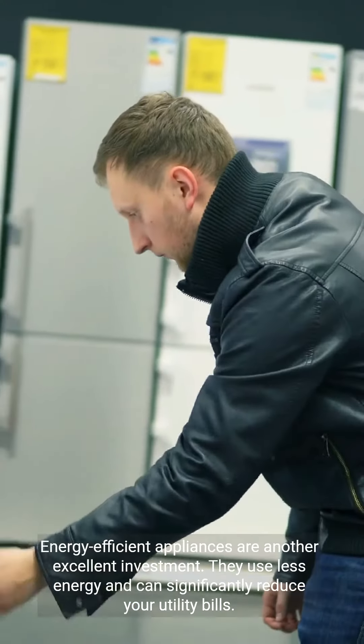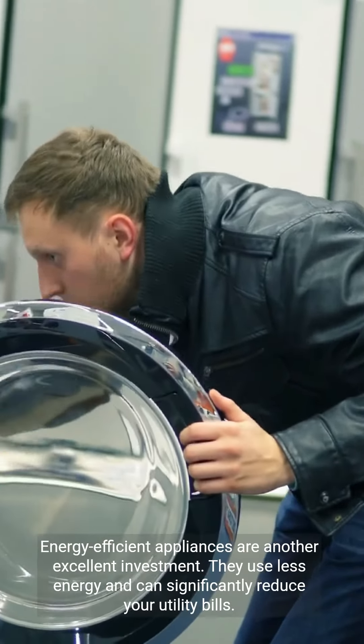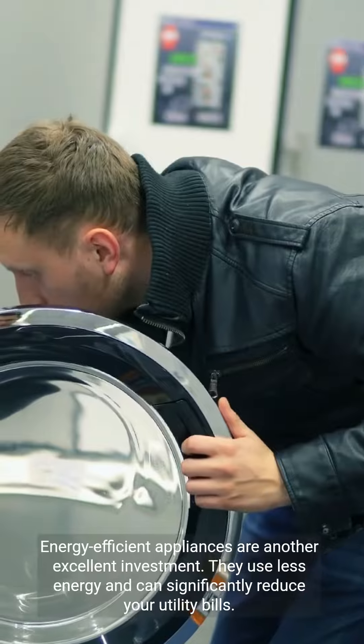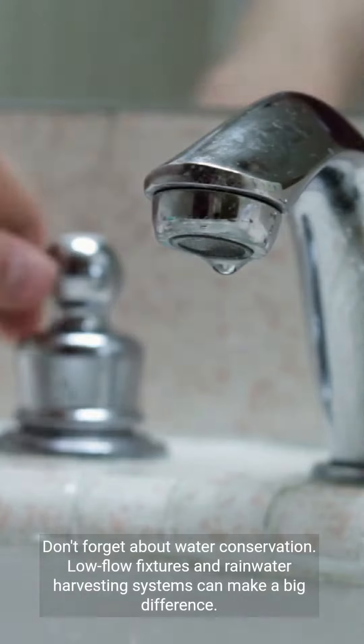Energy-efficient appliances are another excellent investment. They use less energy and can significantly reduce your utility bills. Don't forget about water conservation — low-flow fixtures and rainwater harvesting systems can make a big difference.